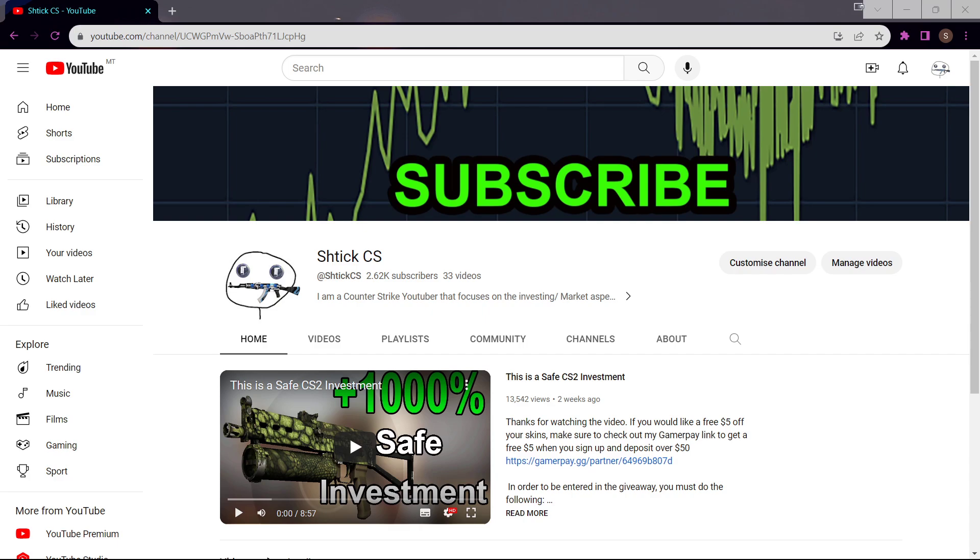Welcome back to the channel. In this video we are going to be talking about cases and also the general state of the market. It's going to be a bit of a short video today.